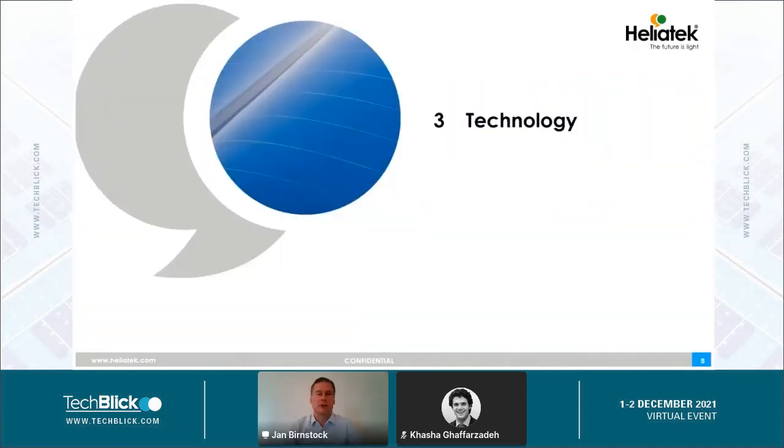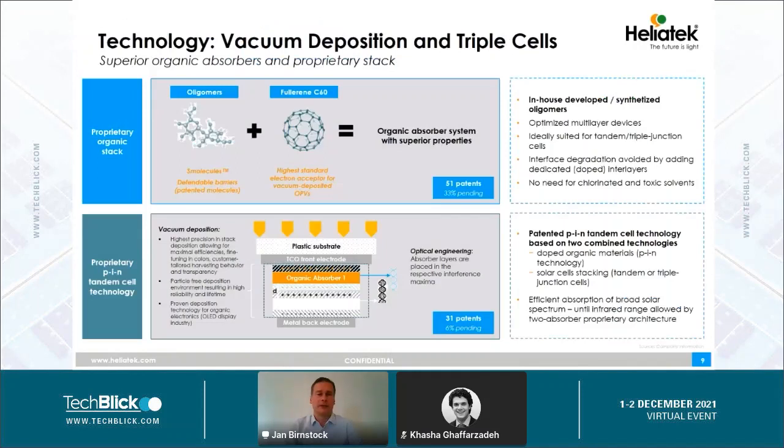We are fully focusing on vacuum deposition of organic materials — so-called small molecules, or oligomers. We develop our absorber materials ourselves in a small chemistry lab in Ulm with more than 15 chemists. In addition, we use the so-called PIN tandem cell technology, which allows us to stack several absorber materials or cells on top of each other.